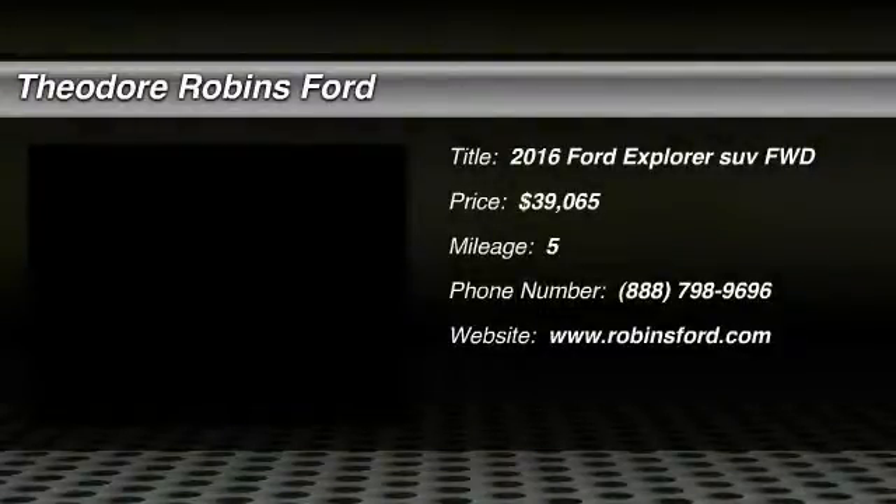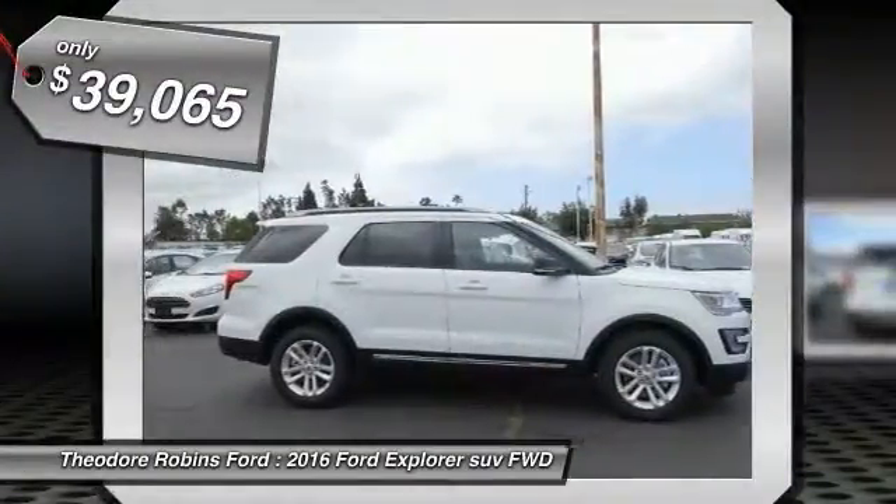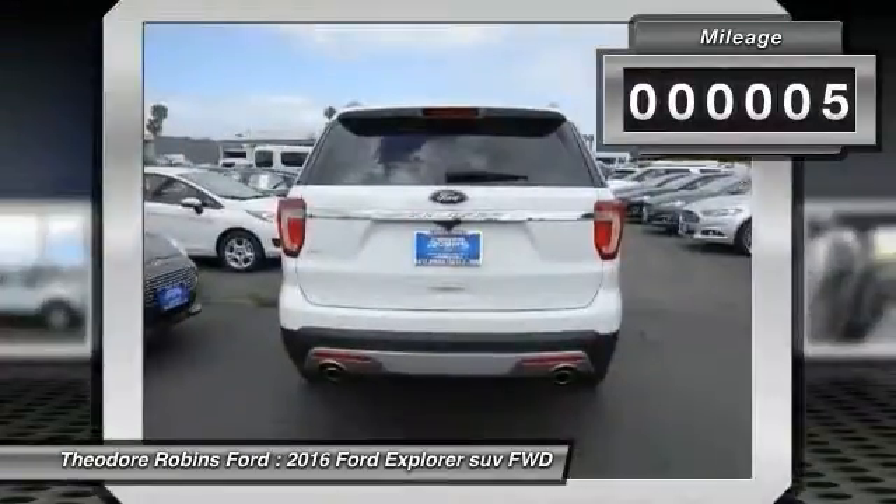2016 Explorer — you've got a lot of capabilities to call on in a Ford Explorer. Don't underestimate your choices, and it is priced below $40,000. This vehicle has less than 100 miles.